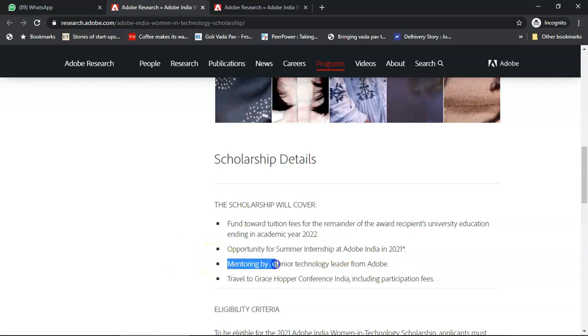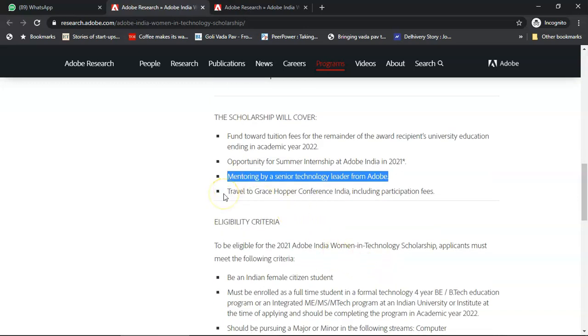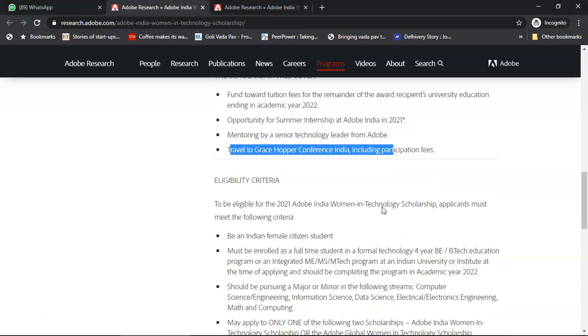You would be mentored by a senior technology leader from Adobe and you could travel to the Grace Hopper Conference in India. Travel, participation, boarding, lodging — everything would be taken care of by Adobe.